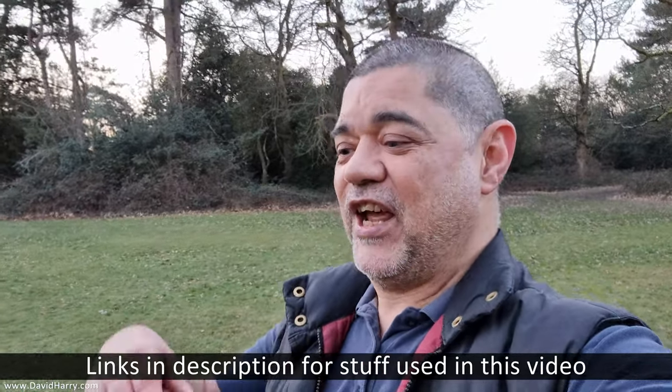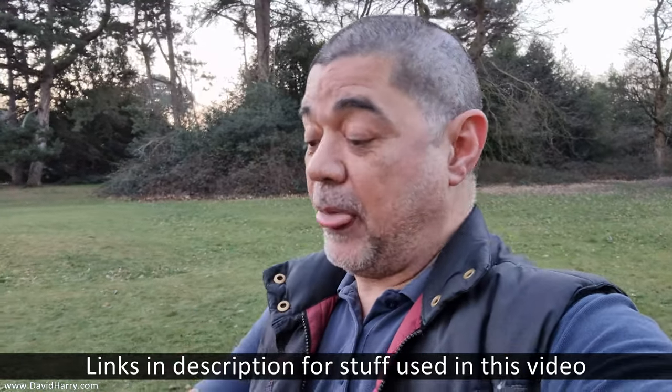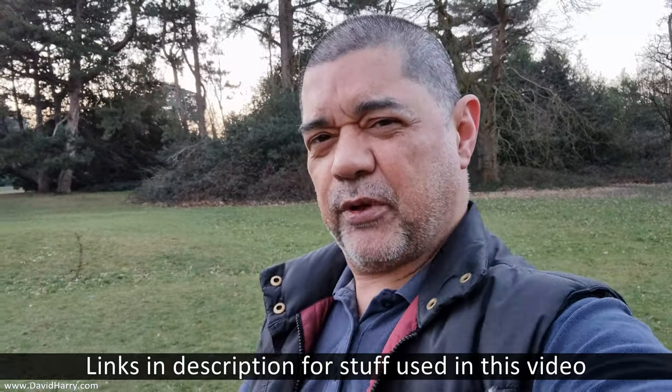On that basis, there will be links in the description below to this microphone, the phone as well, and some of the bits and pieces like the grip system. If you've liked the video, please give it a thumbs up. You may also want to consider subscribing and hitting that bell notification icon for future videos. Anyway, I'm out of here — I'm David Harry. Thank you very much for watching. Take care and goodbye.